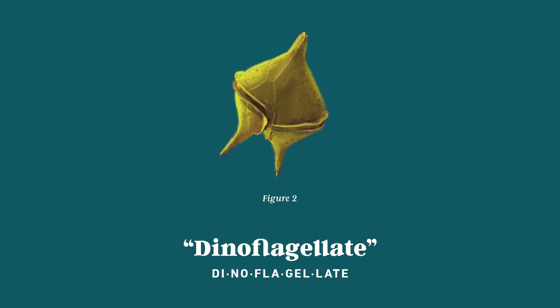Romantic, isn't it? And now, dinoflagellates.